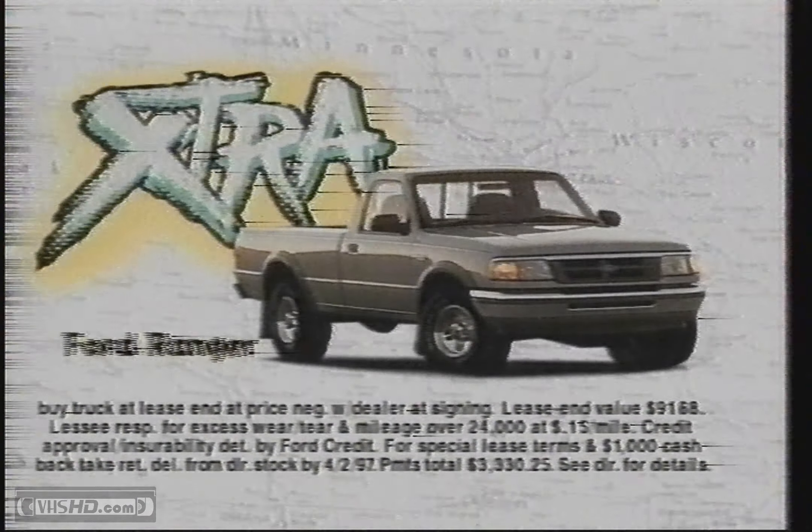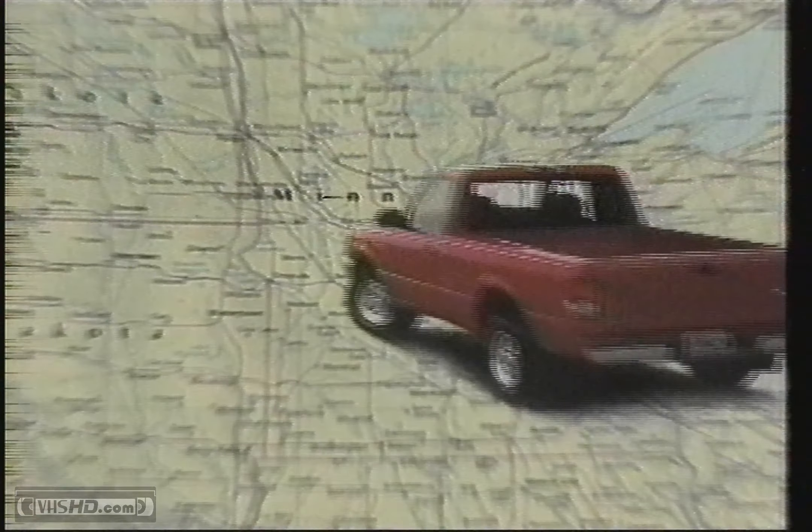So to get your Ranger Extra, you just have to do your part. Get to your Northland Ford dealer now.